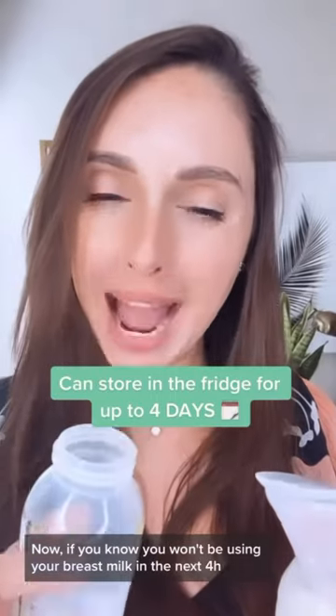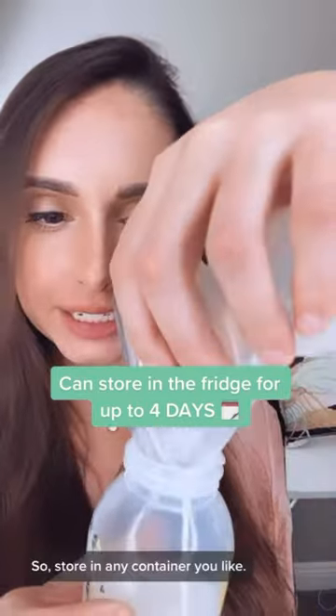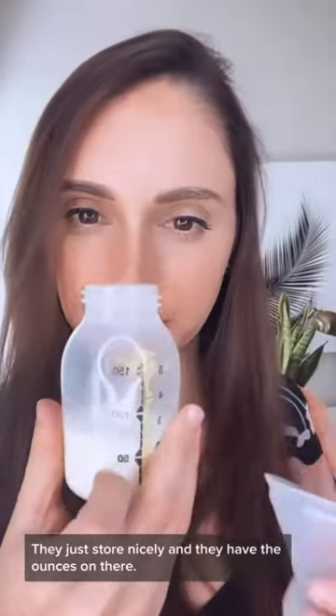If you know you won't be using your breast milk in the next four hours, you can store it in the fridge for up to four days. Store it in any container you like — I like to use these ones from Adela. They store nicely and they have the ounces marked on them.